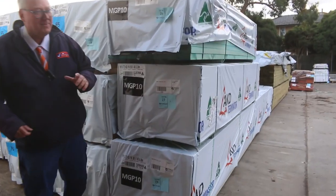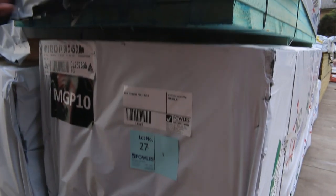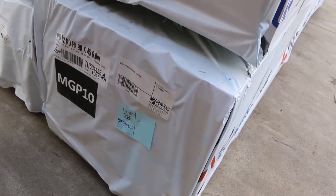We have a little bit of framing planning this week. We have some MGP10 here, 90x45, a couple of packs of 3.0s, also termite treated as well. How good is that? And there's a pack of 6 metres there as well in the MGP10.